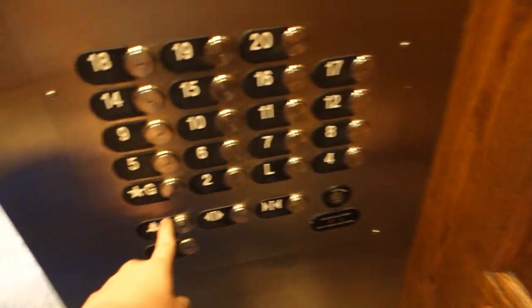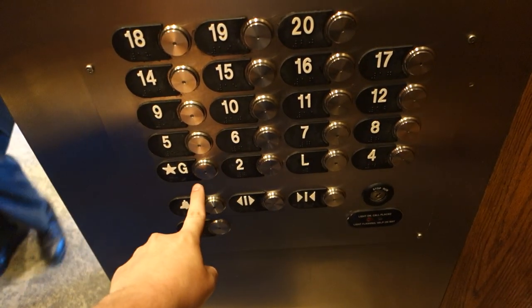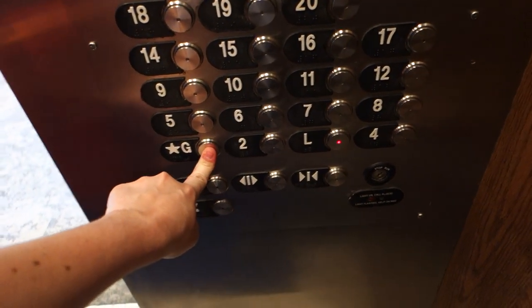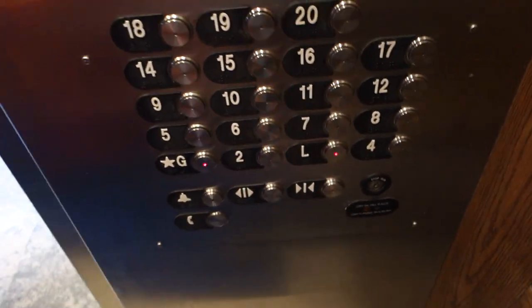What floor? Are you going down? Yes. What floor are you going to? Lobby. Lobby? Good morning. I'm going to get off at lobby and you're going to go down to the ground.